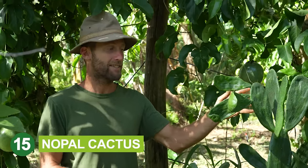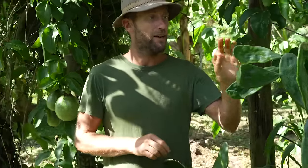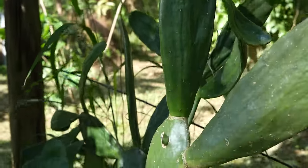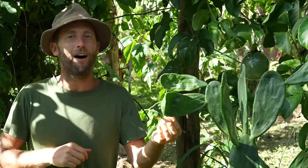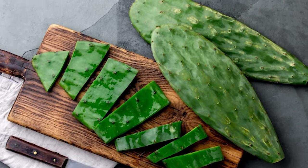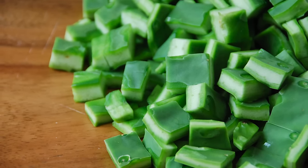This is nopal cactus, specifically a spineless variety — so no spines, no little glochids that get stuck on your tongue. You can eat this raw or cooked. This is another survival food: you can plant one of these little pads and within a couple of years have a tree producing an incredible amount of food. It's been eaten for a long time and is very much a part of Mexican cuisine.